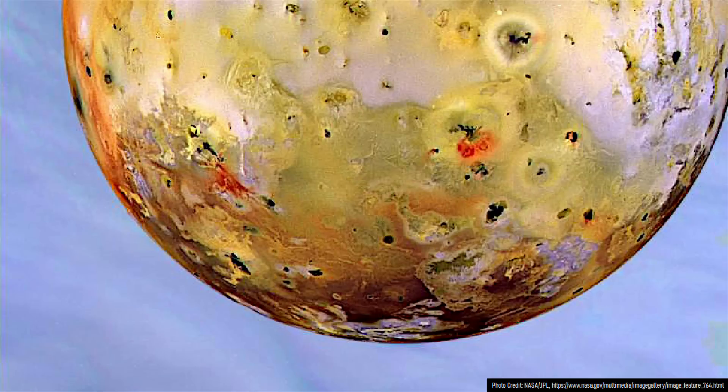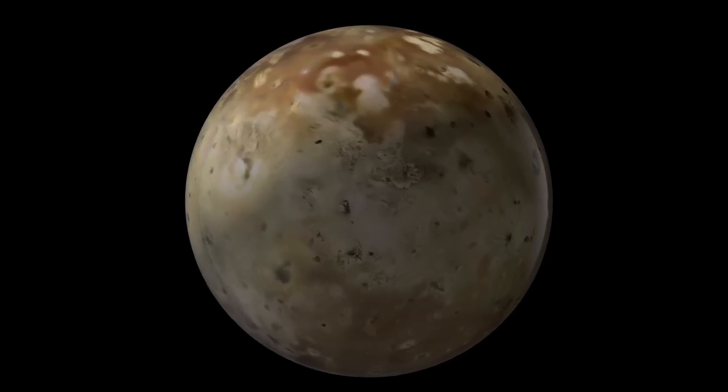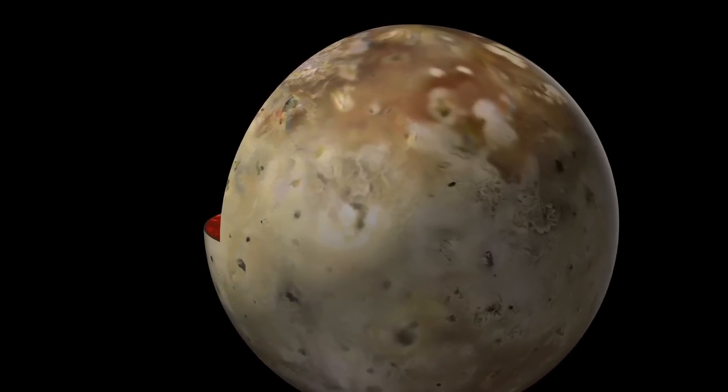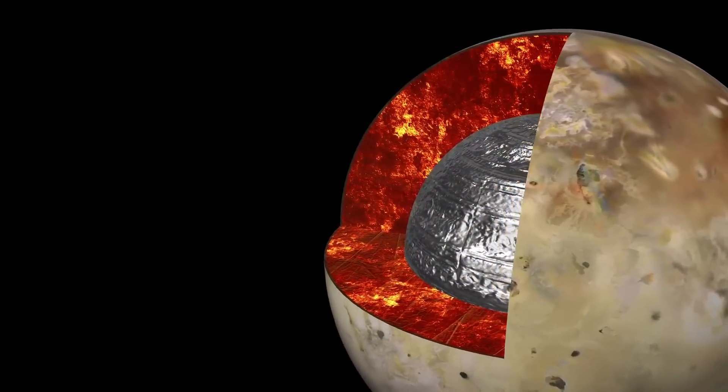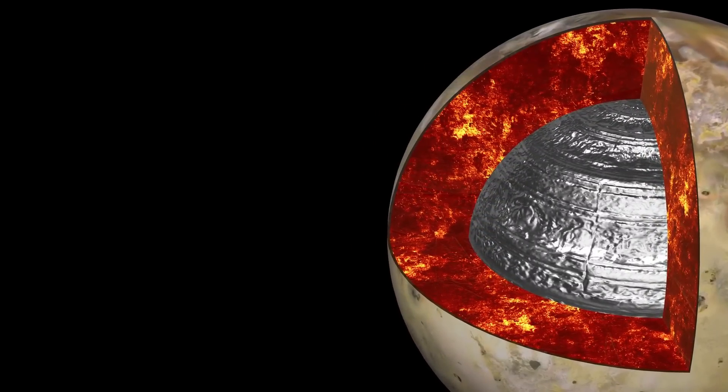As for the root cause of volcanoes on Io, it relates to this: as the moon orbits around Jupiter in a slightly variable orbit, the gravitational pull of Jupiter and 3 other large moons pulls on Io at differing intensities. This causes Io to stretch by as much as 100 meters or 330 feet each day, which creates an immense amount of friction and then heat in the moon's upper mantle, causing rock to melt and generating abundant volcanic eruptions.